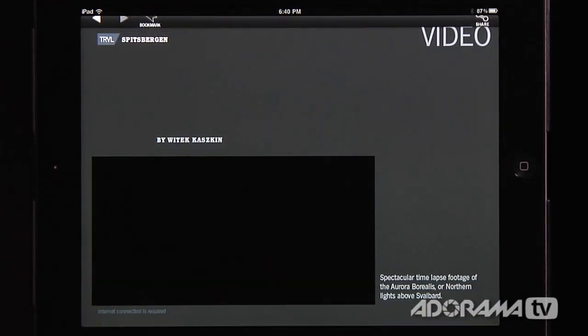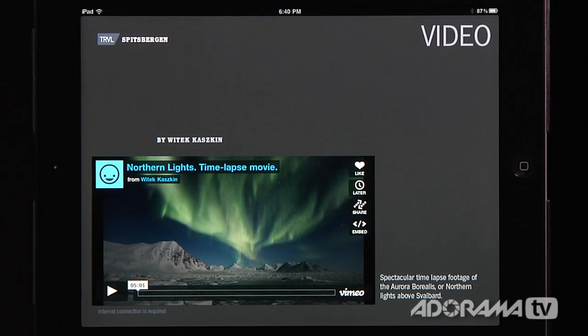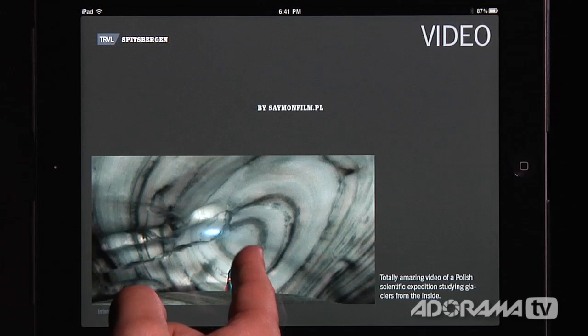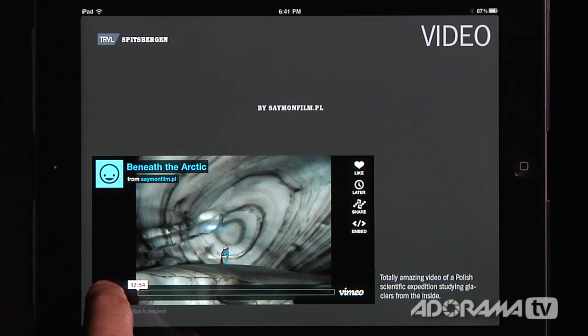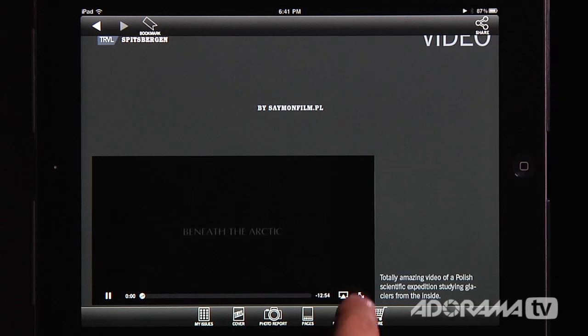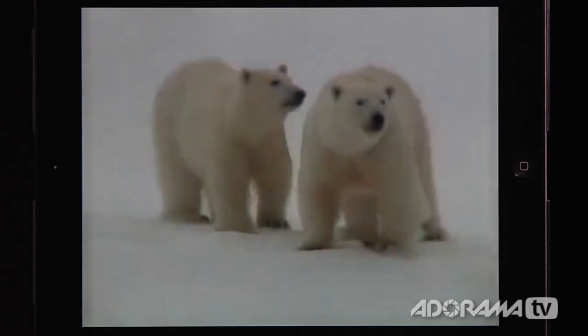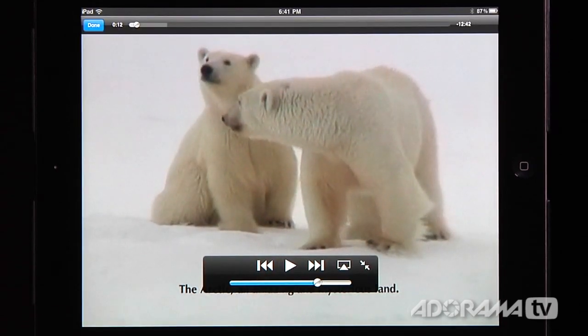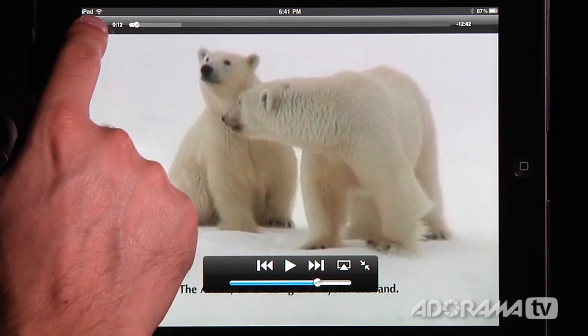The nice thing about this is it's not just still images — there's also video embedded in a lot of these as well. Here's a time lapse on Northern Lights, and here's a video about beneath the Arctic. If I play that, it connects to Vimeo, and I can make it go full screen just like that. Now I can watch this video about being beneath the Arctic — there are polar bears and all that. You could watch the whole thing, and you can even AirPlay it to an Apple TV or do any of the normal things you can do with your iPad.